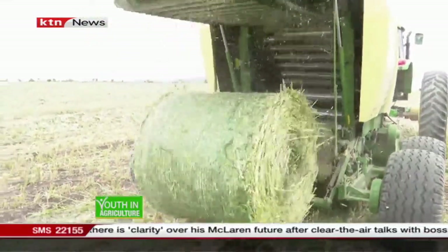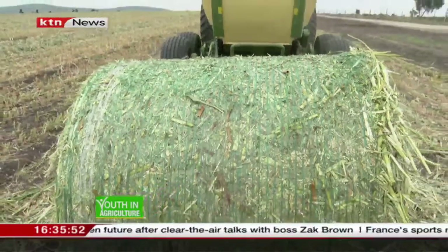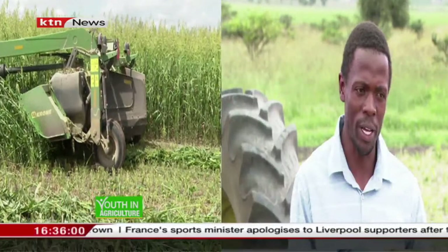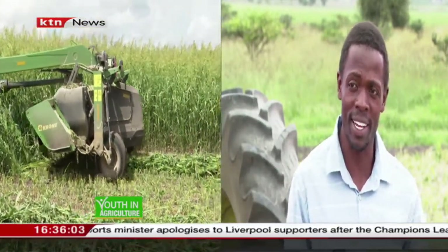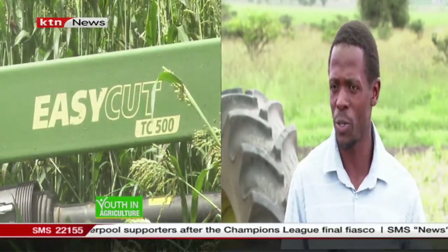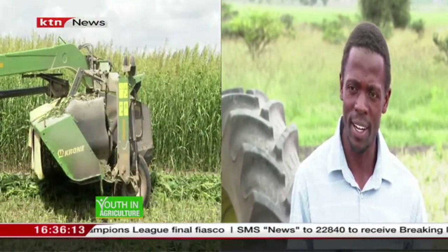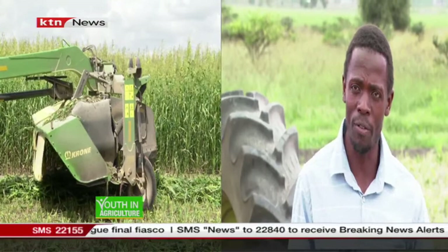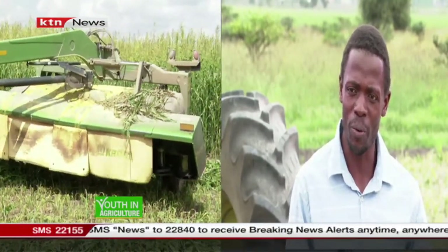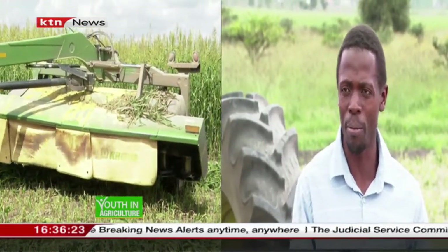Today our focus is on forage production. Forage basically is animal feed — any fodder is forage. What we do here is grow sorghum and preserve it as silage. The reason we make silage is because it can last as long as two to three years, as long as you keep it airtight, so it's readily available for a farmer who needs it one month, two months, or even one year ahead. So it's just a form of fodder preservation.